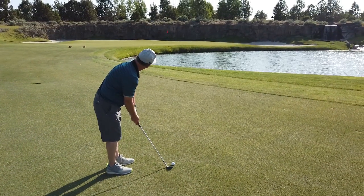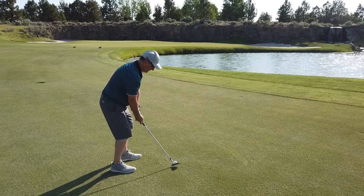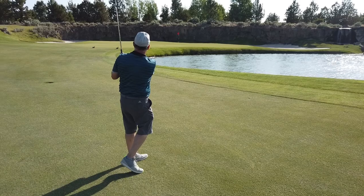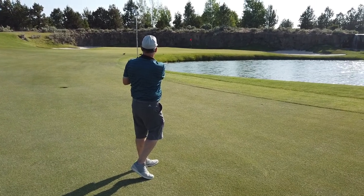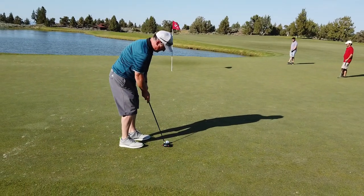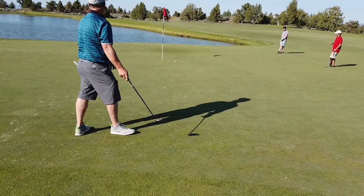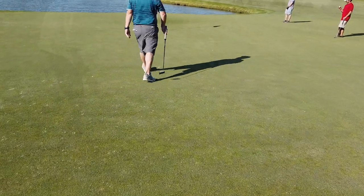Stan's got 52 to the flag, 41 to cover. A little long. Not bad. Safe play. Stan's got about 25 feet, right to left breaker. It's flattened out. Pretty good putt. Easy par.